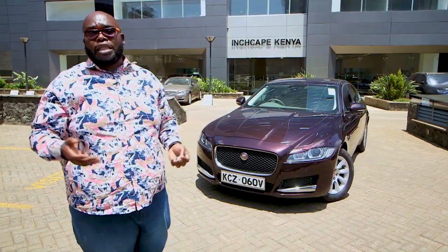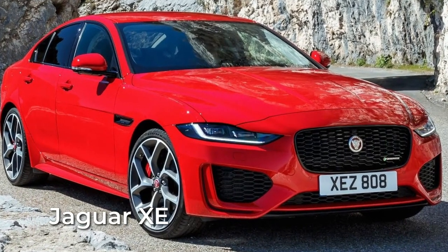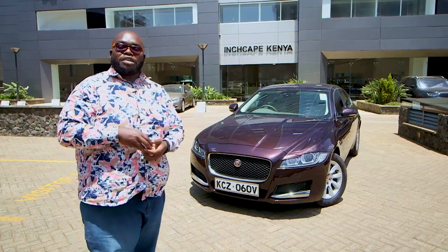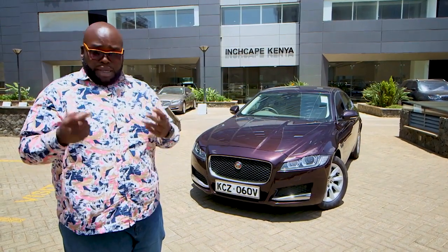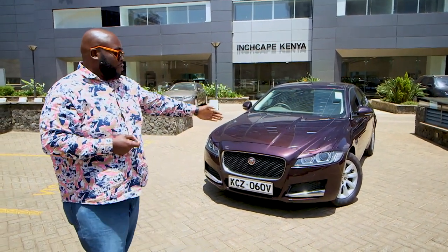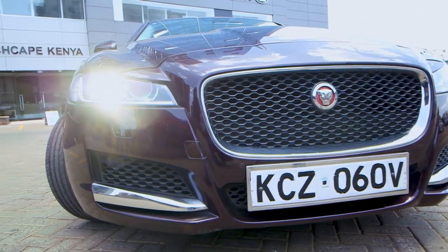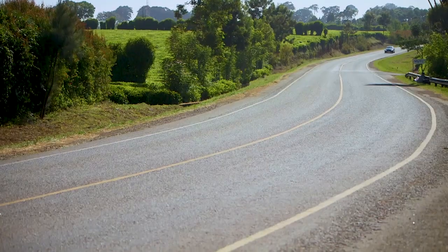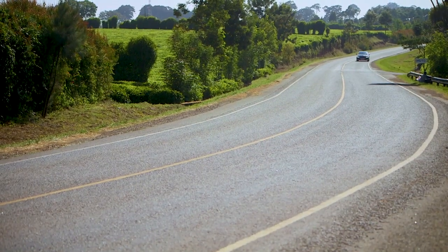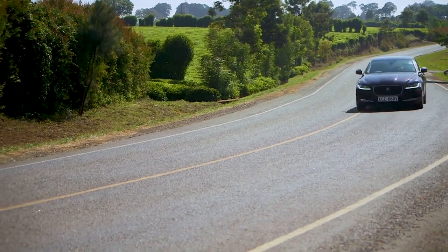Corresponding with the bigger brother the XJ and the smaller brother the XE, that design language Ian Callum has really worked to change the brand into one of the best-designed vehicles in the market. You have quadratic headlamps with LED daytime running lights as standard, and Xenon lights to illuminate the road when you're driving the Jaguar XF on twisty winding roads. The name of the game here is presence, and it has that.